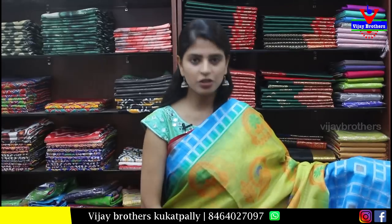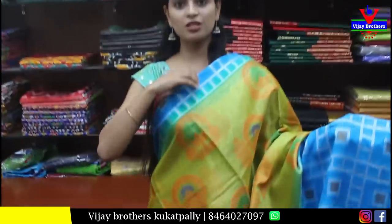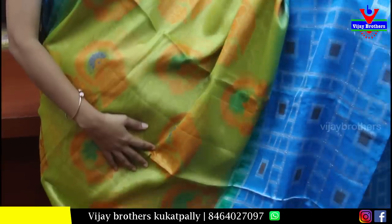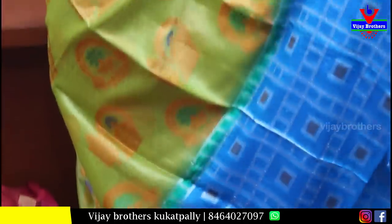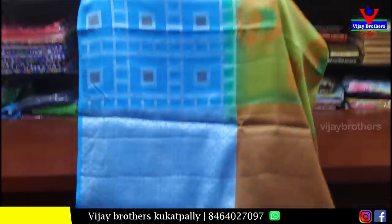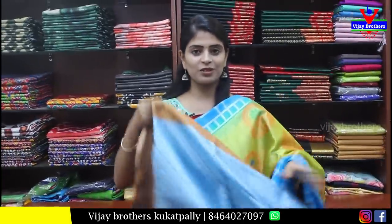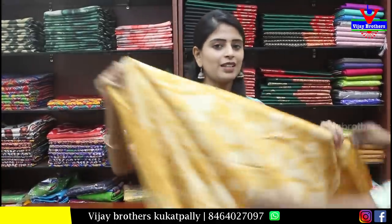Next is an organza sari in mehendi green and blue combination. Both sides have a blue border with silver checks pattern. The body part has a printed pattern — on organza, colored weaving in orange and green looks very neat. The pallu is in weaving style, and the blouse is in weaving style. Price is ₹1200 — very comfortable, looks very rich, and is a party wear sari.